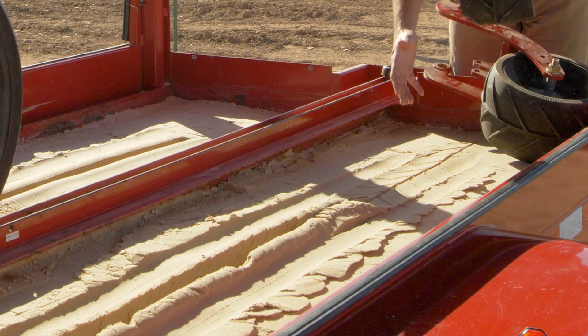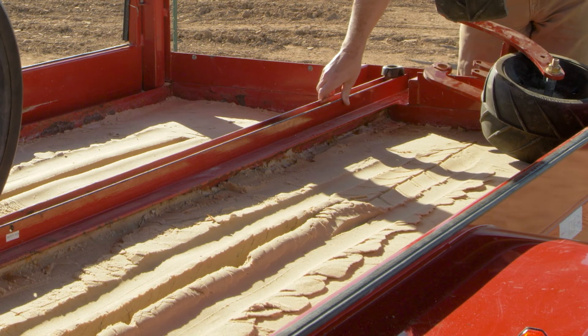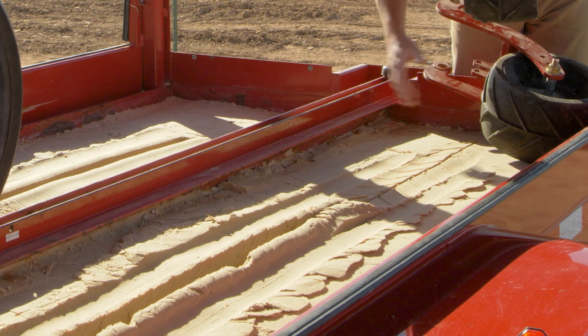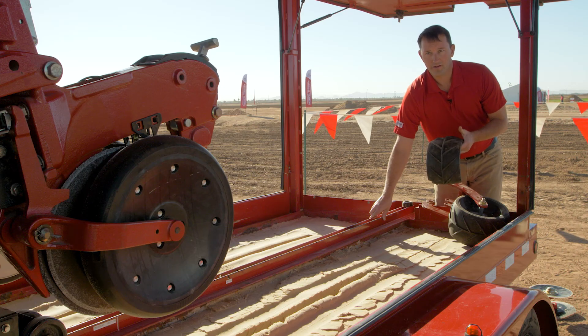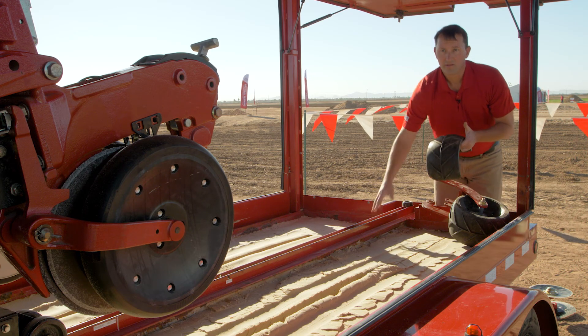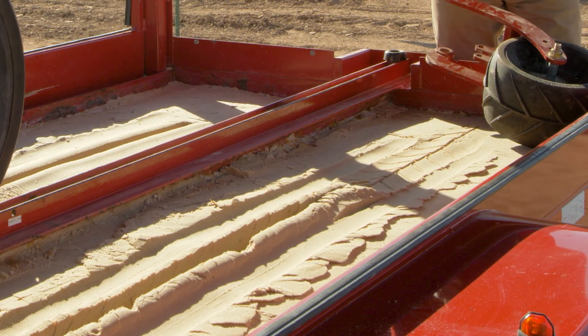A couple other points about this closing system: the finish is very flat. If we get a heavy rain event, this closing system is less likely to wash out or erode away. Also in a droughty condition, if the soil gets very dry and contracts, this finish is a lot less likely to dry out and crack open exposing the seed.